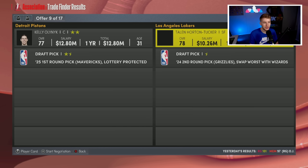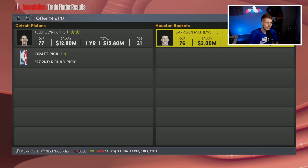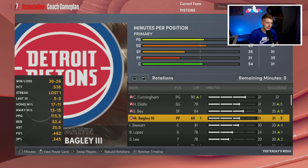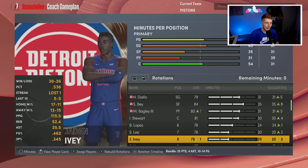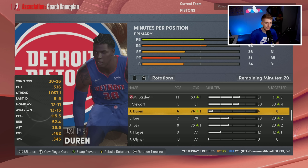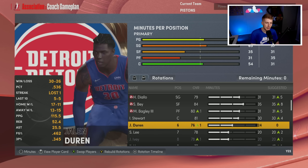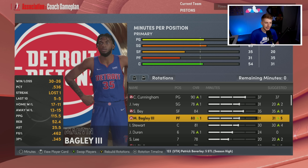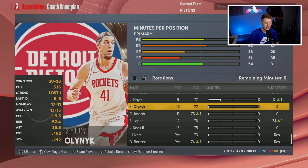I try to move Kelly Olynyk as well but there's nothing out there, so he stays. We decline his team option eventually. Moving Burks and Noel was the main goal — we achieved it and open up minutes. Killian Hayes is now getting minutes. I put Jalen Duran in over Brook Lopez to let him develop. I stick with Jaden Ivy in the starting lineup over Hamidou Diallo.